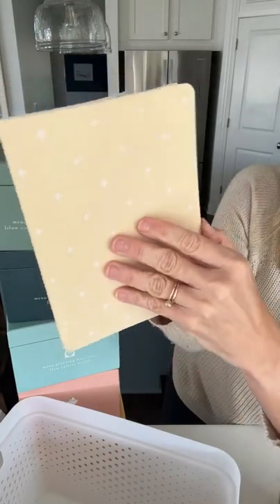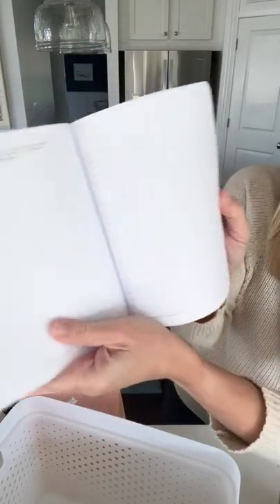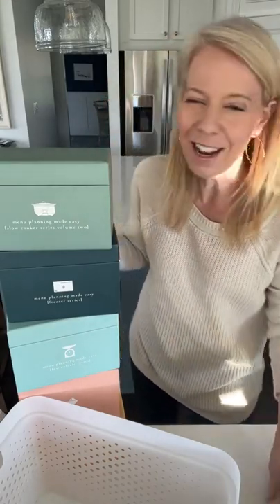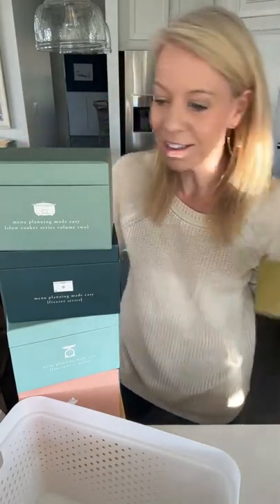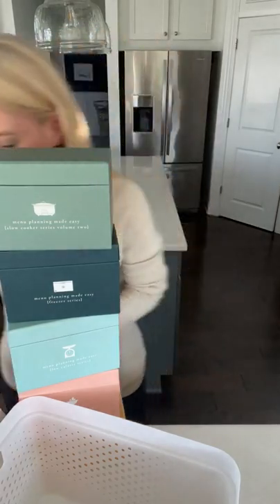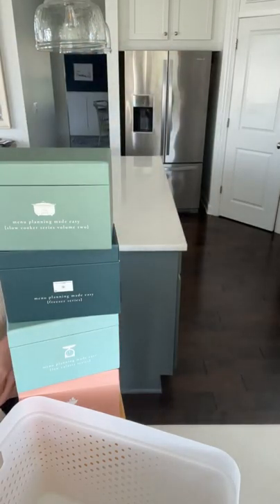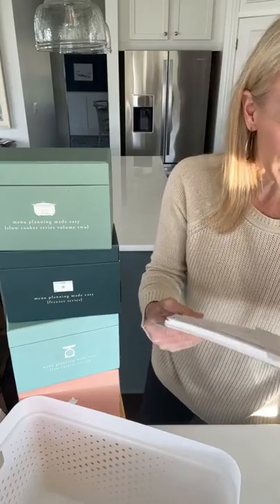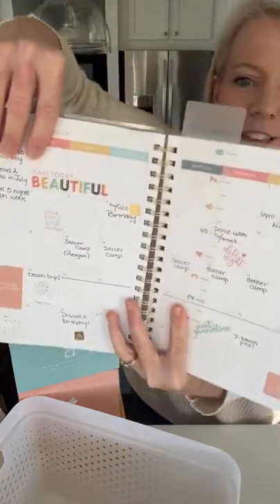I promised someone I'd show how I go through my planner, so I wanted to get through the sale information first. Now — how many of you would love to clean with me this morning? I feel like I'm just telling you about the sale and I don't love that. Let's go ahead and go through my morning to-do list together. This is my planner for next year — the big planner is the one thing you need.